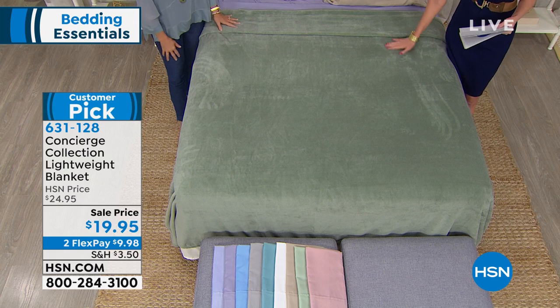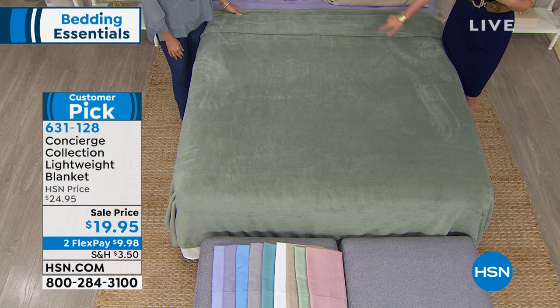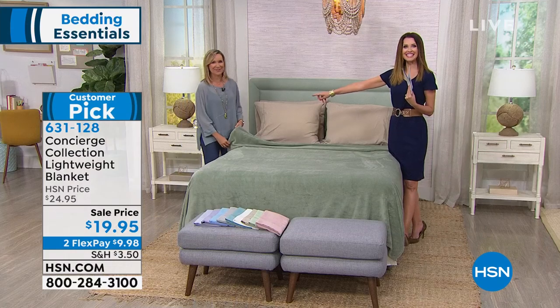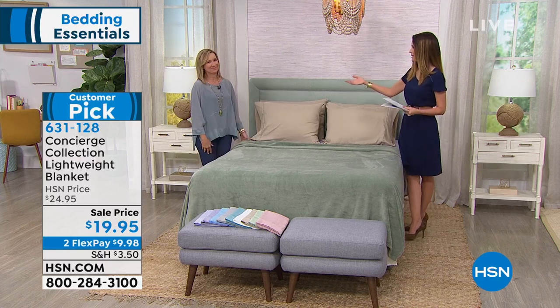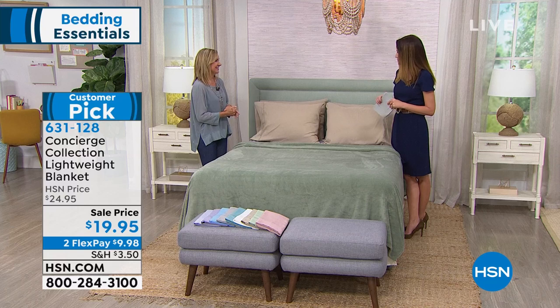That's what makes this a customer pick. For you, it's only $9.98 to get this home, and it's sale priced at $5 off. I'd like to introduce Ellen Bunner, who just joined me. Ellen has been here as our bedding expert with Concierge Collection for years and years.